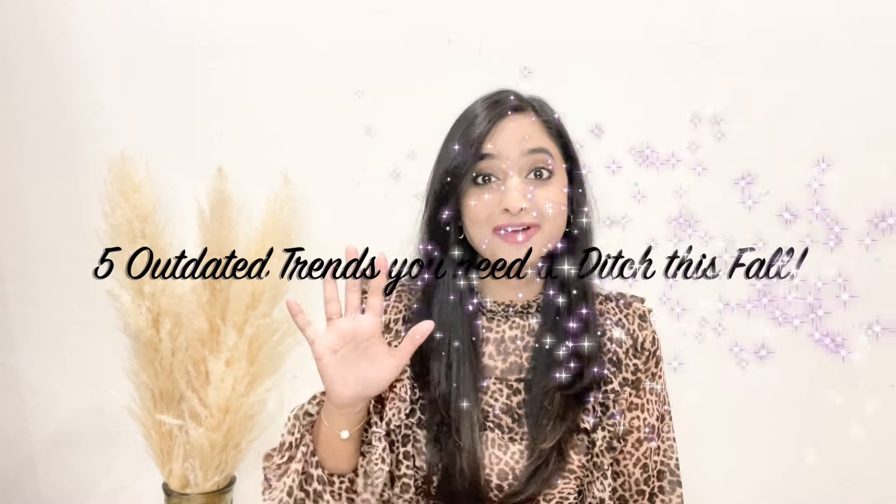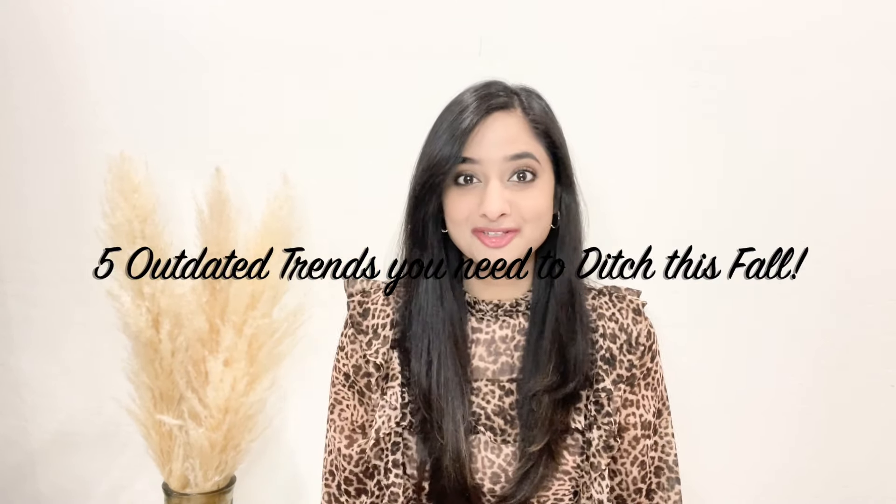Are you curious about what's hot and what's not this fall? If so, you're in the right place. In today's video, I'm going to tell you five outdated trends that you need to ditch this fall and what to swap them with. Stay tuned until the end of this video because the last one is certainly my favorite and I'm sure many of yours will be too. So let's get started!